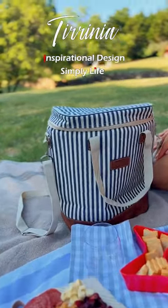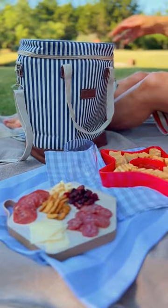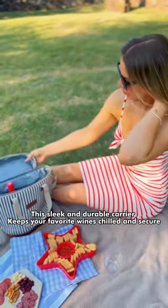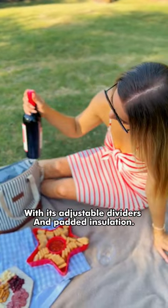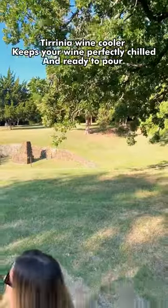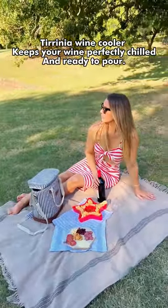Introducing the Turinia 6-bottle Wine Cooler Carrier, the must-have accessory for wine lovers on the go. This sleek and durable carrier keeps your favorite wines chilled and secure. With its adjustable dividers and padded insulation, the Turinia Wine Cooler keeps your wine perfectly chilled and ready to pour.